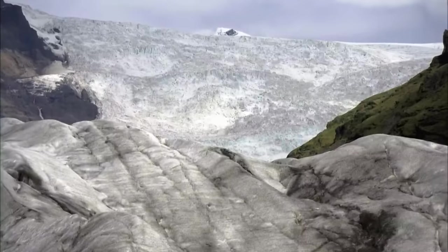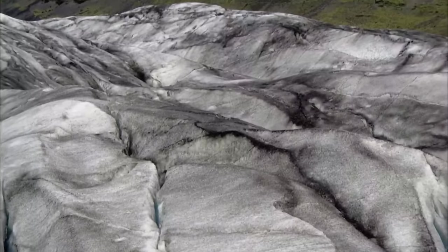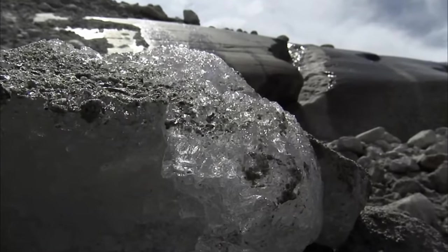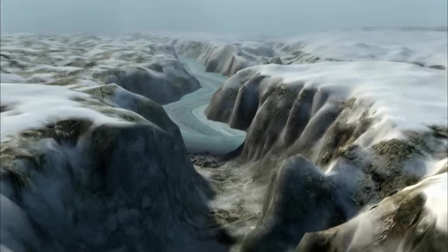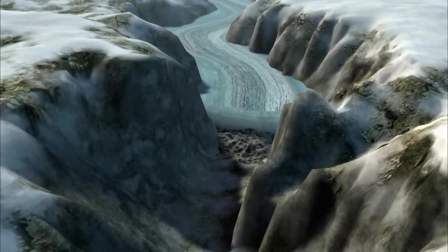He believed that the world's climate was once extremely different, and the lush canyon where the Merced River flows was filled by a gigantic glacier thousands of feet thick. Muir proposed that as this river of ice slowly flowed downhill over thousands of years, it gouged a deep canyon and sliced vertical cliffs into the granite walls.